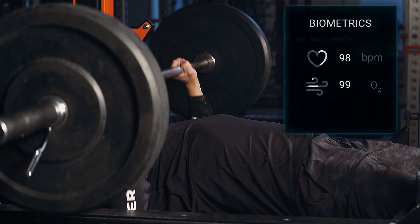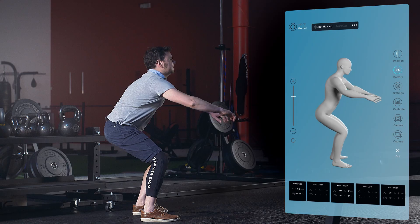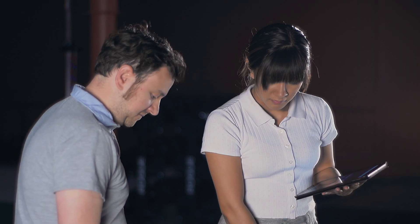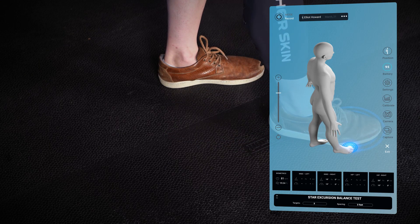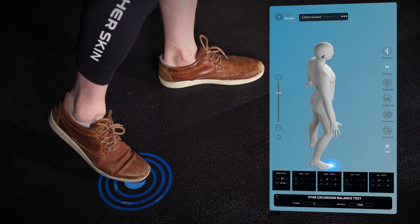It integrates a seamless sensor technology that measures critical vital signs and tracks movement in three dimensions with extreme precision. Without the need for cameras or bulky equipment, physical therapists can rely on automated tests and decrease the time of assessment, data collection, and transcription by 90 percent.